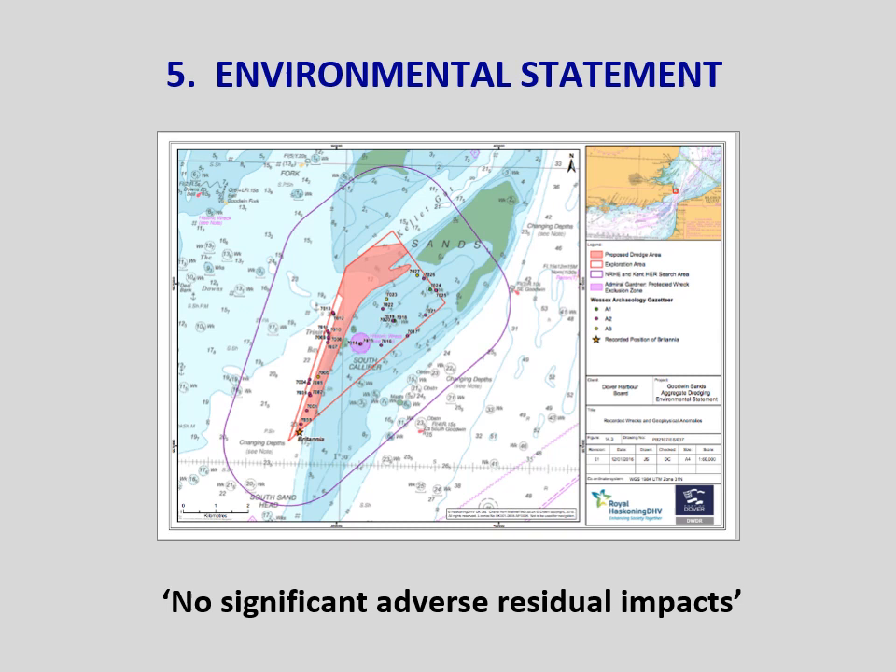According to the environmental statement, staff will be trained in the identification of archaeological material. We don't consider this an acceptable way of protecting our UCH, especially compared to land-based developments where experienced archaeologists are permanently on site during any digging. Dover Harbour Board only submitted their licence application four months before they were due to start dredging, when the normal time span for this process is two years. It makes us wonder if they'd been led to believe their application was a shoo-in and the consultations were merely a formality. Following the presentation, Wessex Archaeology expressed concerns over how we'd portrayed their role; we've tried to discuss these concerns with them, but they are unable to speak to us without Dover Harbour Board's agreement.